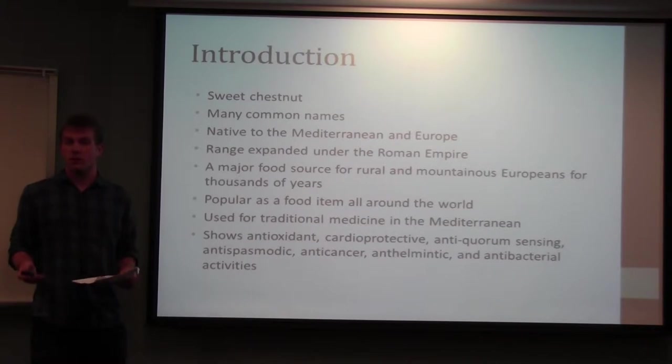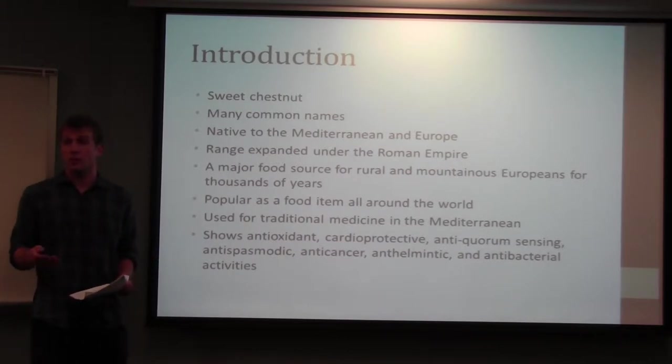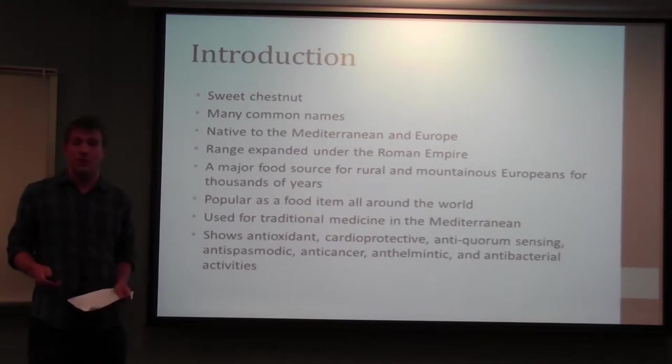In modern times we often think of chestnuts as an ornamental item added to desserts, but for European rural and mountainous populations it's actually crucial to survival during times of famine. For the past 2,000 years it's been used for a wide range of purposes, and recent studies have shown it demonstrates medicinal properties including anti-toxic, cardioprotective, anti-quorum-sensing, anti-spasmodic, anti-cancer, anthelmintic, and antibacterial activities.